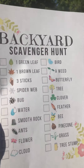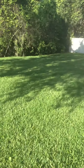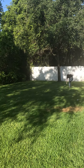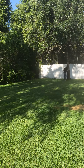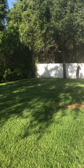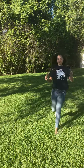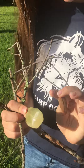Alyssa, can you go find a green leaf, brown leaf, or three sticks? What did you find? I found three sticks, a green leaf, and a brown leaf. Great job.